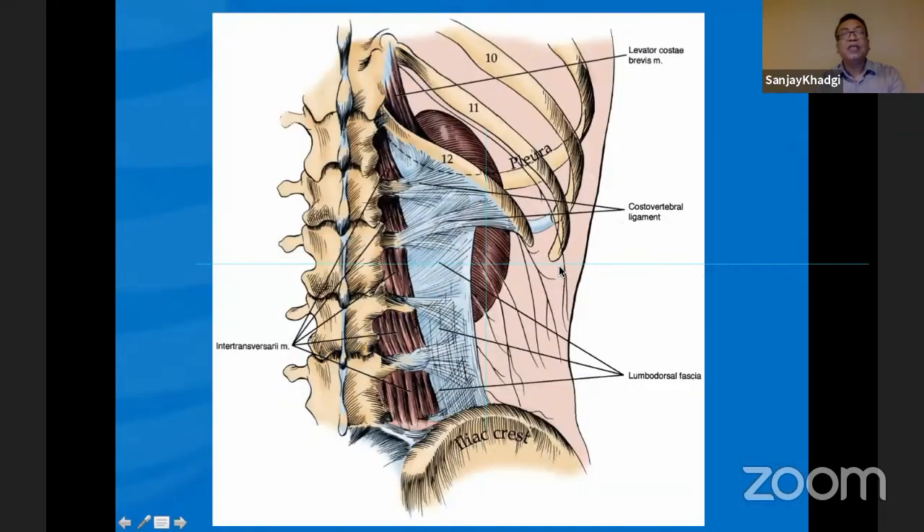If you see this picture — very nice picture — look at the pleural reflection. It comes from the middle part after the 12th rib and goes laterally and upward. In my regular practice, our puncture is 70 to 80% supracostal, but our puncture site is more lateral. If we go more medial, then there is a high chance of pleural injury.